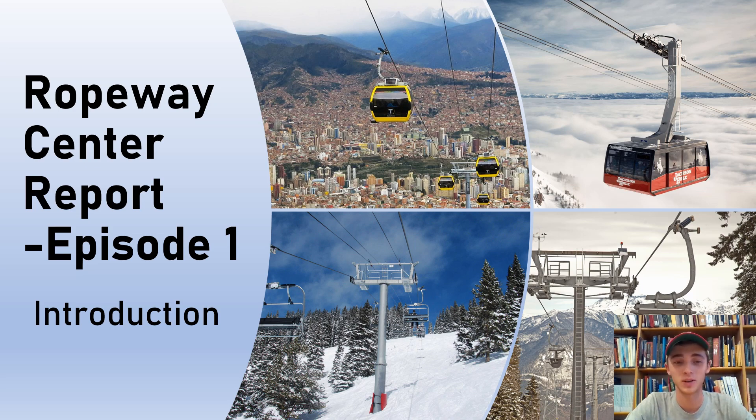Hello everyone, welcome to the Ropeway Center Report. This is episode one. We're going to do an introduction to what are ropeways and what is the Ropeway Center at the Colorado School of Mines. I'm excited to have you join us. Let's dive right in.